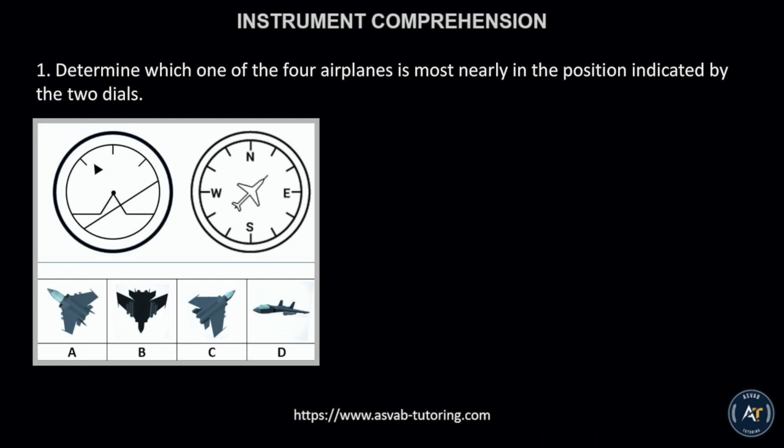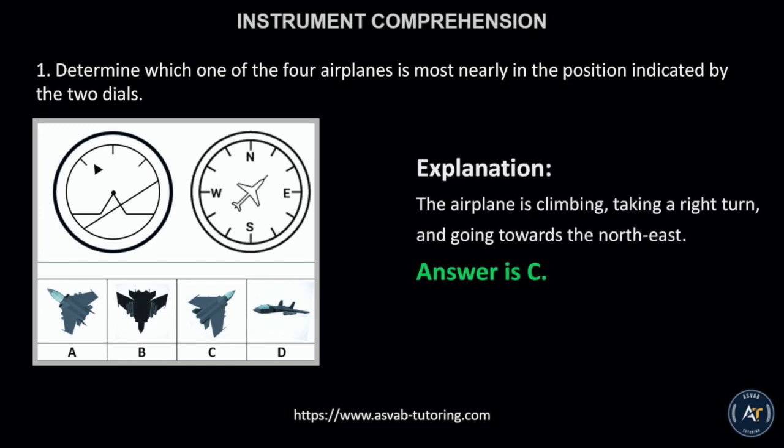Number 1. Determine which one of the four airplanes is most nearly in the position indicated by the two dials. The correct answer is letter C. This is because the airplane is climbing, taking a right turn, and going towards the northeast.